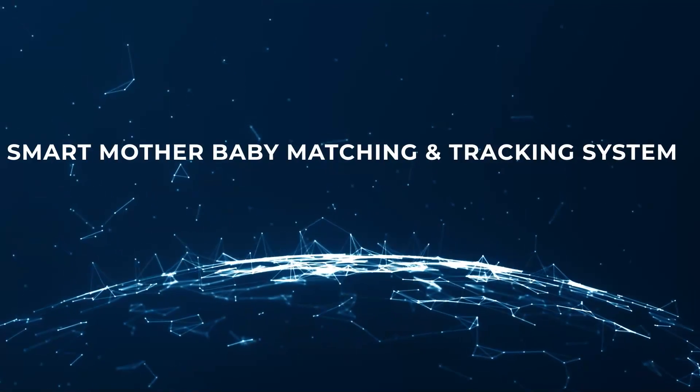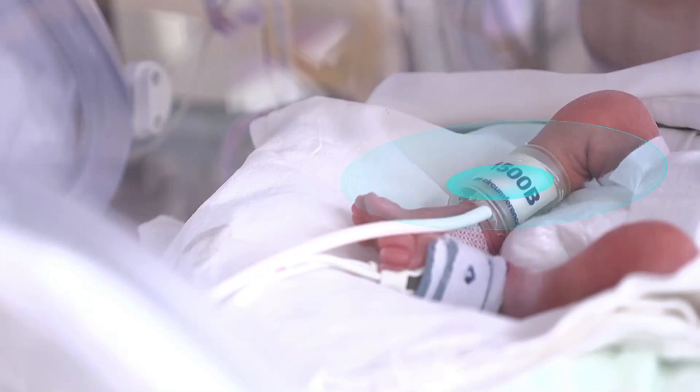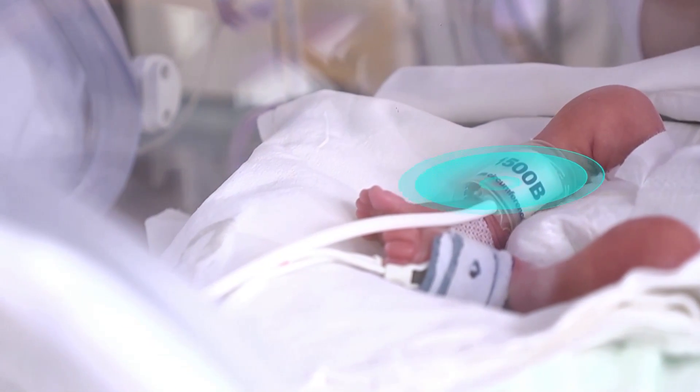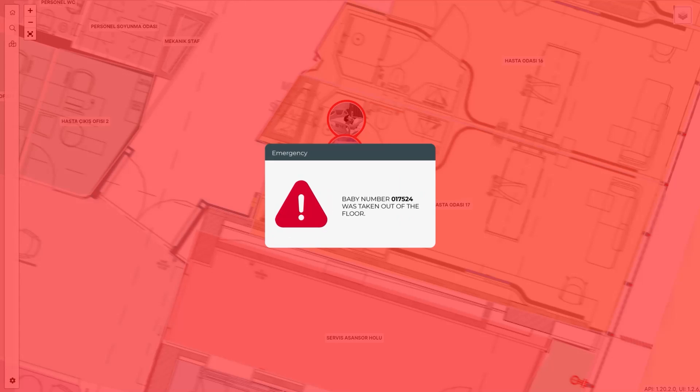Smart Mother Baby Matching and Tracking System. It is a built-in solution to prevent confusion and kidnapping. The mother and baby are instantly followed and if the baby leaves the ground, it will give an alarm.